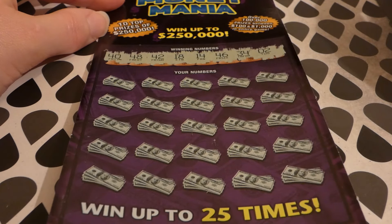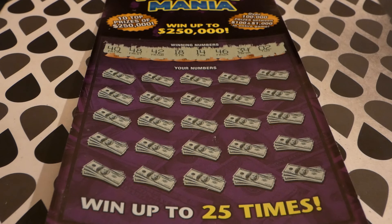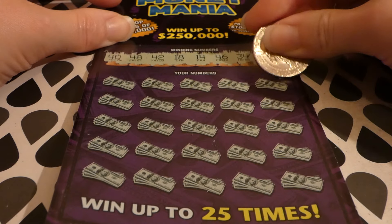Alright, we're looking for a whole bunch of 40s: 40, 48, 42, 18, 14, 46, 34, and 2. So 40, 42, 46, 48 — isn't that interesting? No 20s. Alright. And 35, we have 34.